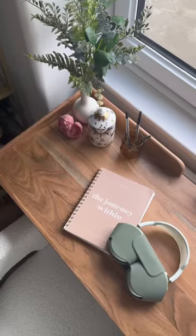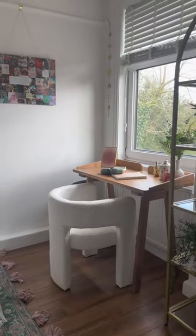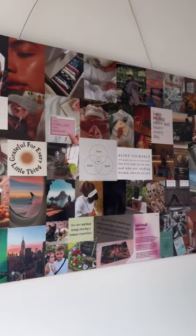It took me a few months to sort this all out, but here it is — my little zen room that I've created for myself. The perfect place for me and my healing.